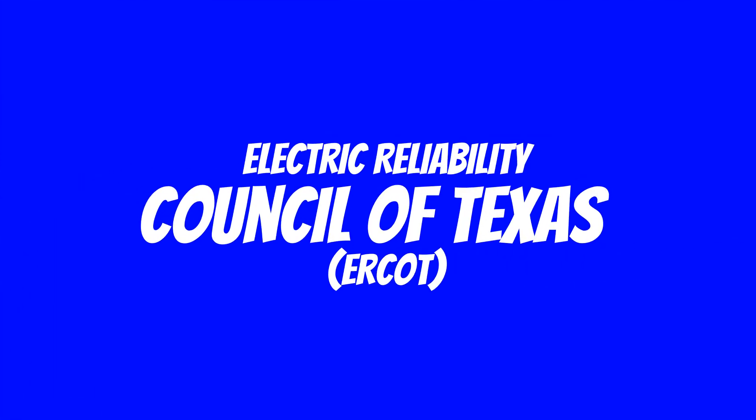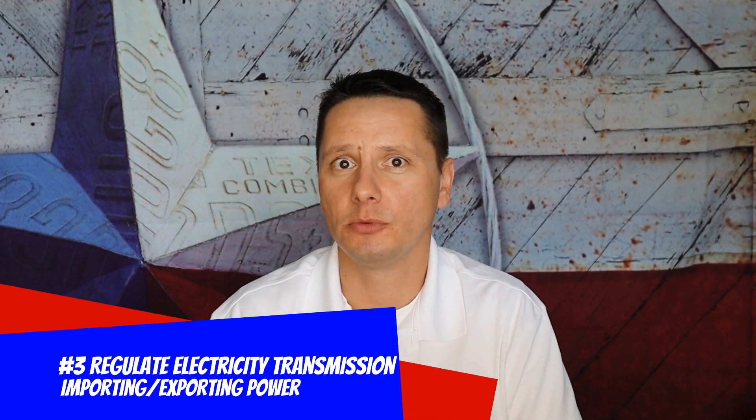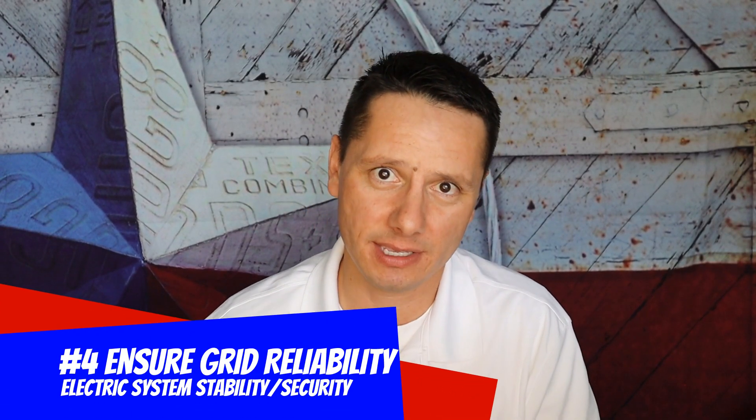Utilities across Texas, whether regulated or deregulated, are both under the governance of ERCOT — the Electric Reliability Council of Texas. They have four primary functions: providing a competitive space for the wholesale market, facilitating a competitive retail market, ensuring access to open transmission for importing and exporting electricity across the state, and maintaining system reliability by governing capacity and demand and ensuring utilities make the necessary capital investments.